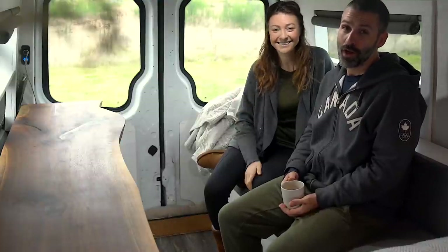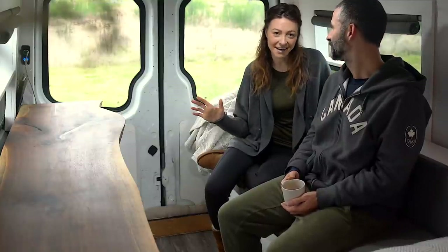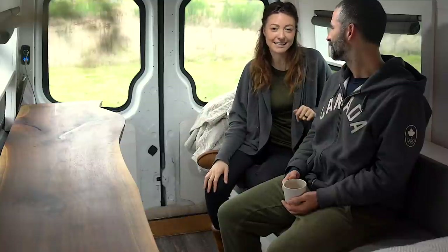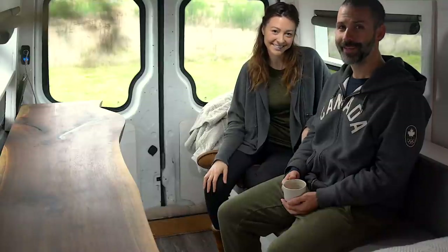Hi guys! Now that you've watched our van tour, it's time to tell you about the things that we don't like about our van. Don't get us wrong, we've built a very comfortable van and we love spending time in here. But there are just a few things that we wish we would have done differently, and we're about to tell you what they are. Let's get started.